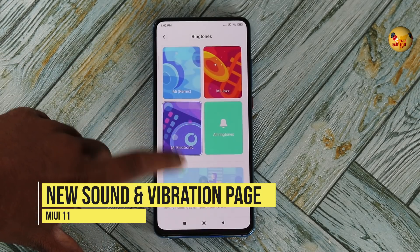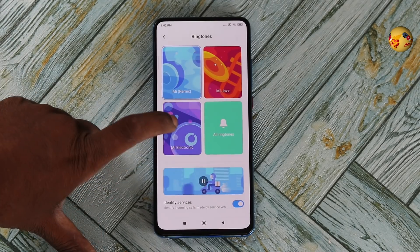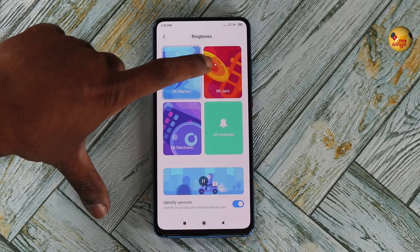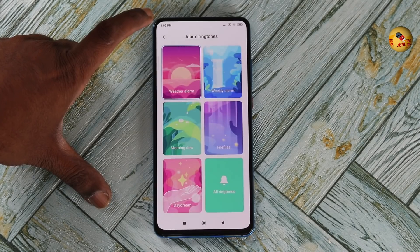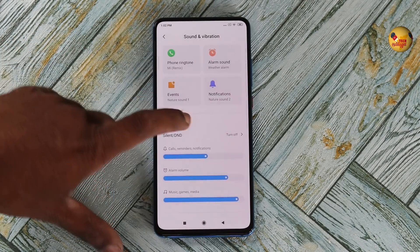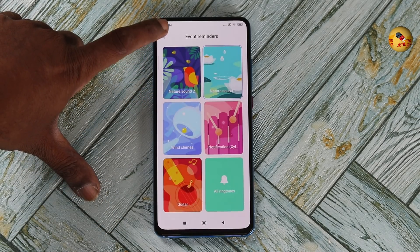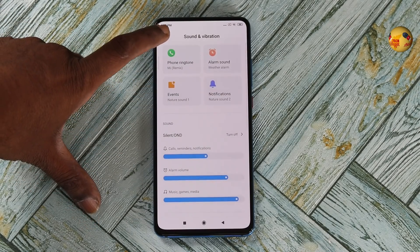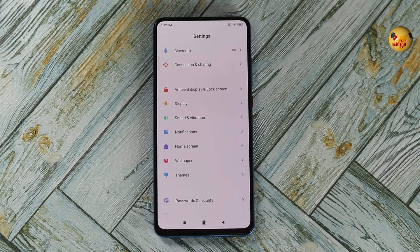If you have a new UI or ringtones, you can identify services. It is a service for yourself — for example, a service for your email or a Swiggy delivery. If you have any delivery, it is available. You can also access nature sounds and view all the sound and vibration settings.